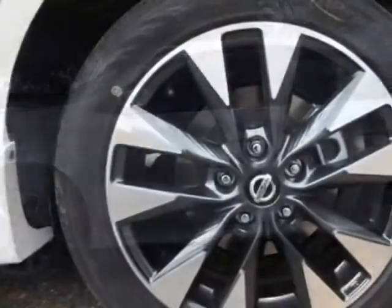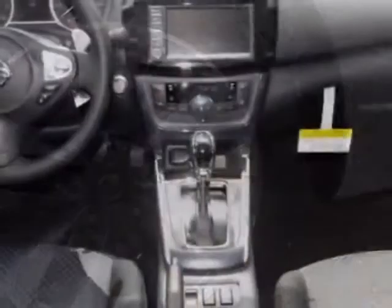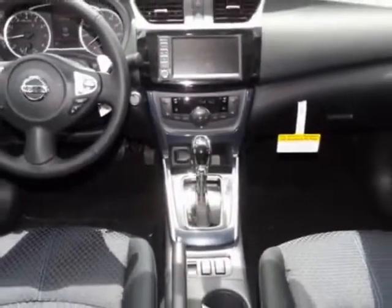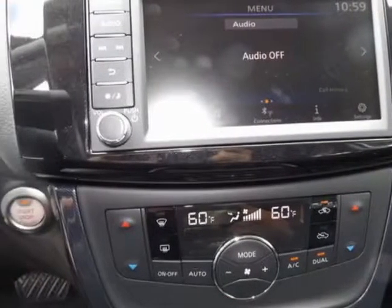This vehicle gets an estimated 29 miles per gallon in the city and an estimated 37 on the highway. The Sentra boasts a 1.8 liter engine and has a CVT transmission.